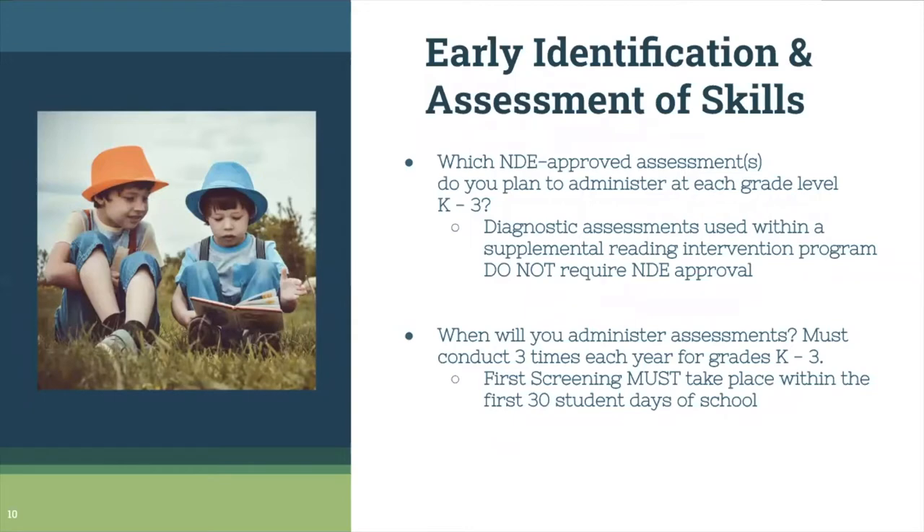Another component is early identification and assessment of skills. NDE has come up with a list of approved assessments. Your school needs to think about which assessment you're using. In ESU-8, most schools are using Acadiance Reading K-6, and we offer training on that. ESU-1 schools joining us today use Aimsweb, which is also approved. There is also some use of MAP Reading Fluency, which is also an approved assessment.